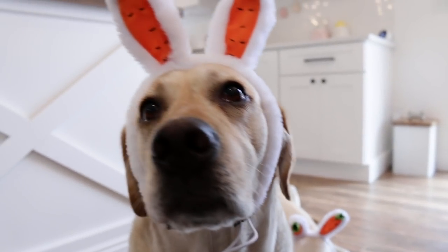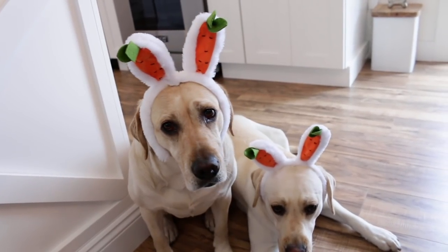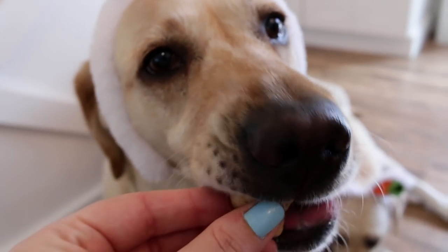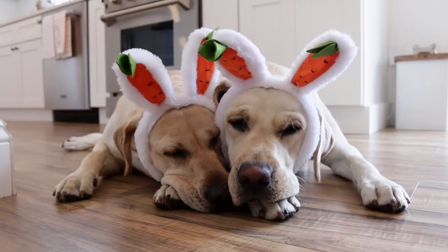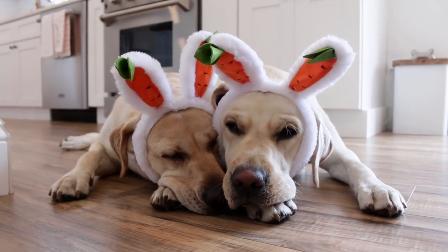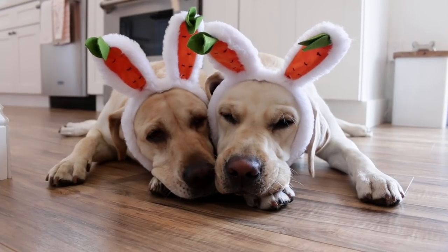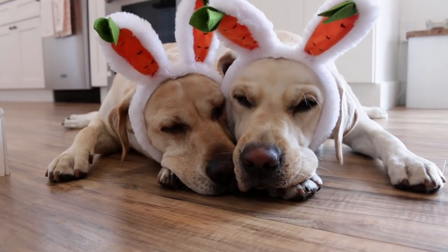Here are the pups in their bunny ears! I gave them some treats to keep them still — that's why they're licking their lips. Madison's ears fell off but Winnie looks so cute just laying there being a good girl. They're a little dirty from playing outside in the mud. I really need to give them a bath, but I wanted to get a quick shot. They're about to fall asleep — they must have played really hard. These two love to cuddle; they are the best of friends.